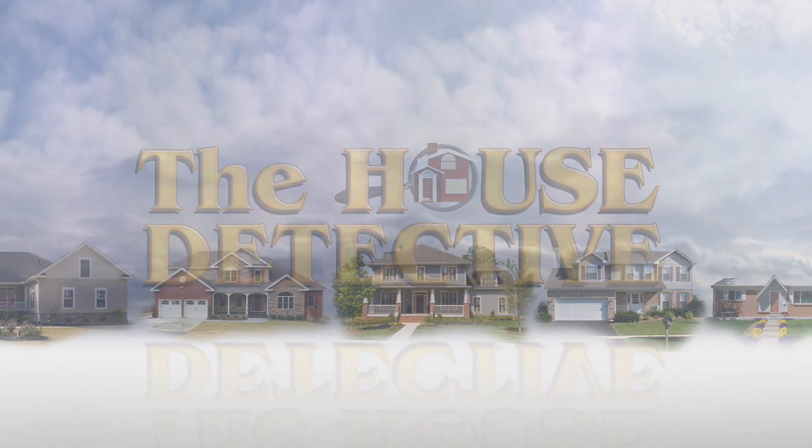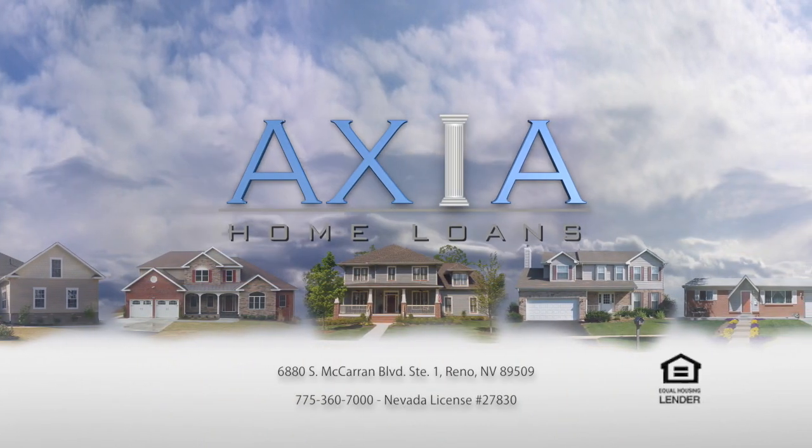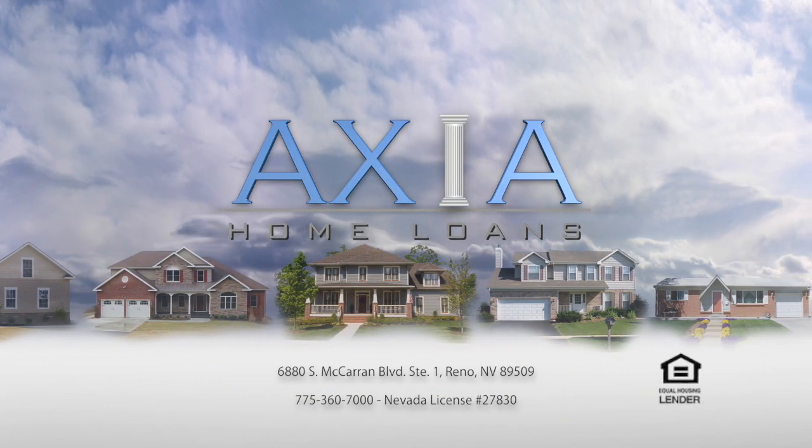This portion of The House Detective is brought to you by Axia Home Loans. With the rising costs of homes here in the Truckee Meadows, you might be thinking: do I have to get a jumbo loan, or are there other options? We brought back Kim Short from Axia Home Loans to talk about another option known as a one-two.